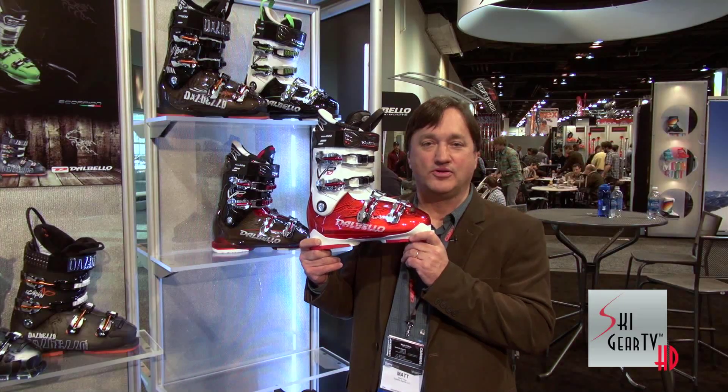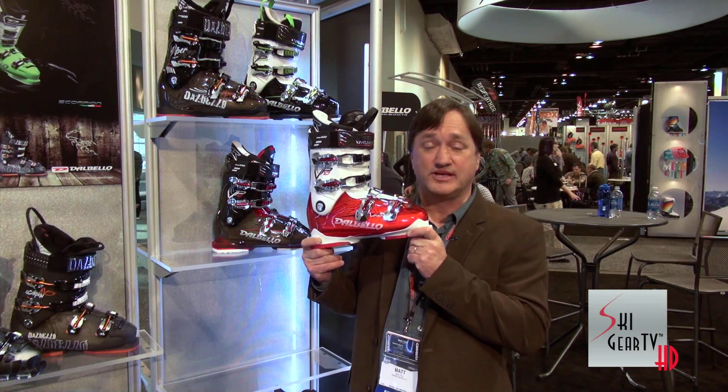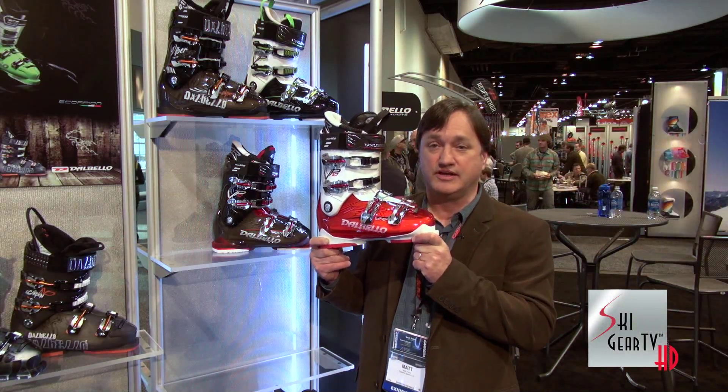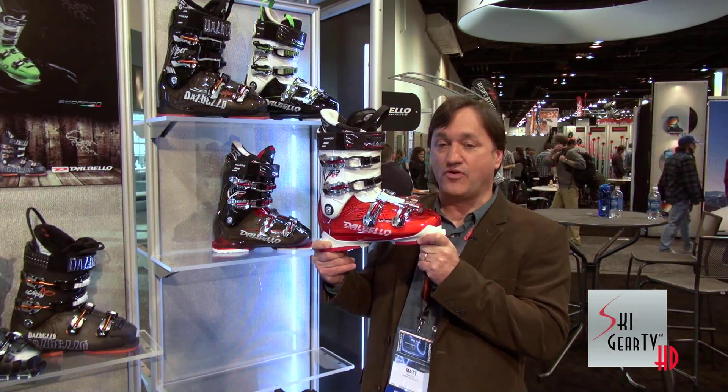Hey folks, I hold here the Viper 10. This is one of the best-selling ski boots for Dalbello as well as one of the best-selling ski boots in the country. Last year we introduced this boot and won many magazine tests for its performance as well as its awesome fit.